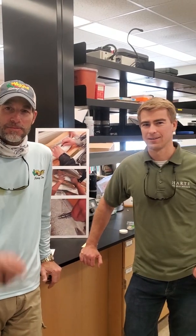Hi, this is Captain Wayne Davis. I'm up here at the Hart Institute, Texas A&M Corpus Christi, with Matt and Dr. Greg, who's manning the camera.